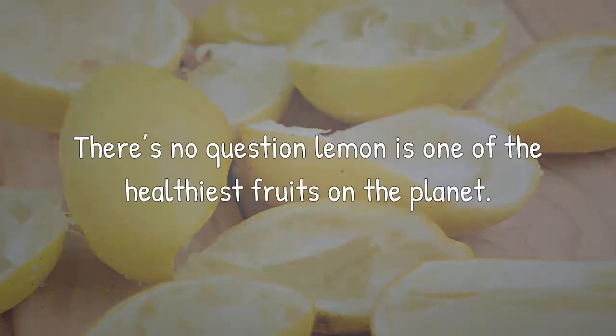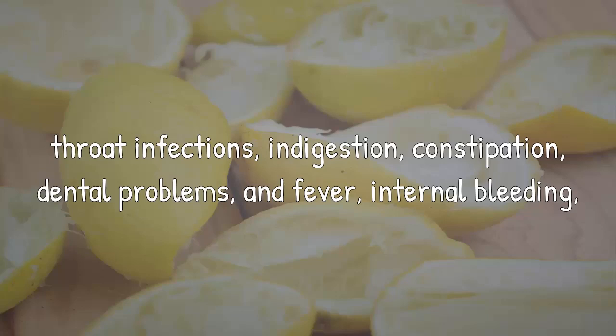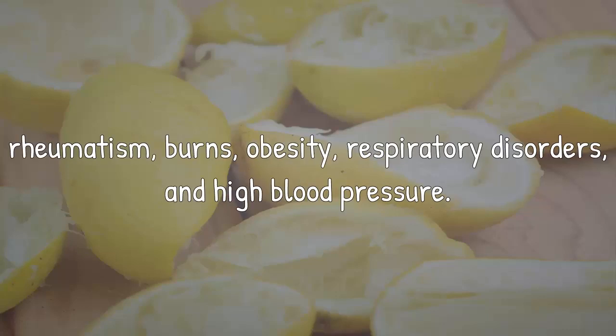There's no question lemon is one of the healthiest fruits on the planet. This citrus fruit is extremely beneficial for treatment of numerous health issues including throat infections, indigestion, constipation, dental problems, and fever, internal bleeding, rheumatism, burns, obesity, respiratory disorders, and high blood pressure.